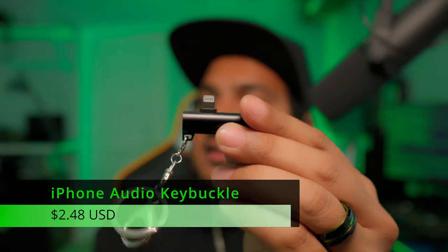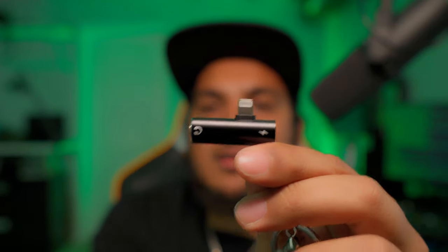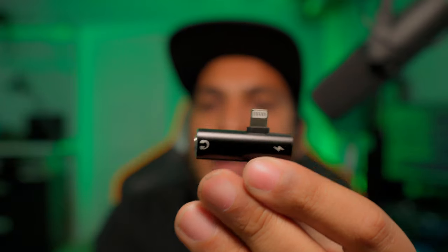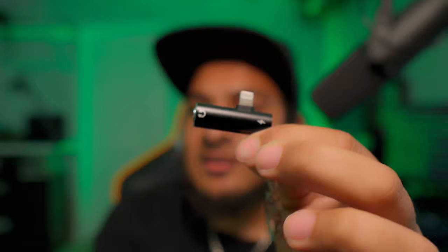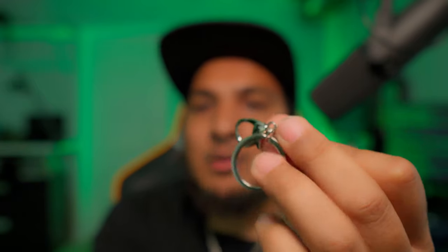Next, the Key Buckle 2-in-1 audio headphone adapter for iPhones at $2.48 — this device does work well. You can charge your phone and use a wired headphone at the same time. If you love wired headphones, this is a definite plus. It comes with a keychain so you can carry it on your keys. I honestly have nothing bad to say about it — it works.